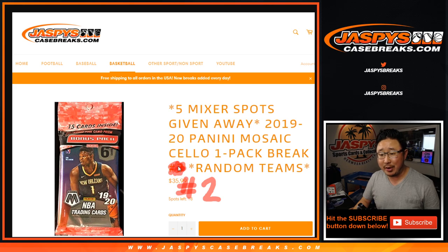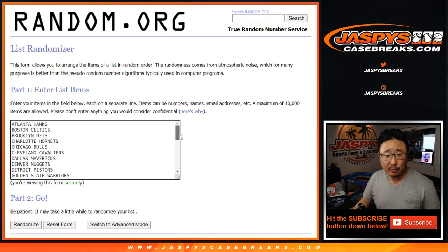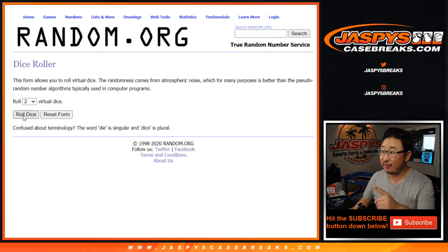This is random team number two. The next one's already in the store, but I had to paint that out. Big thanks to all of these folks for getting into the action — really appreciate it. So we're going to do the pack break itself first, and then at the end we'll re-randomize your names and see who gets those five spots in the current basketball mixer that's on the side right now. Break first.